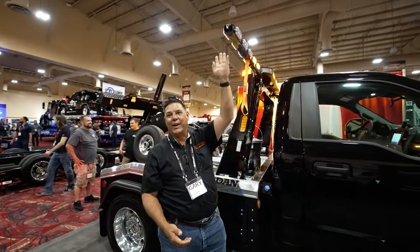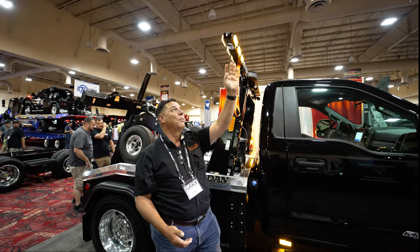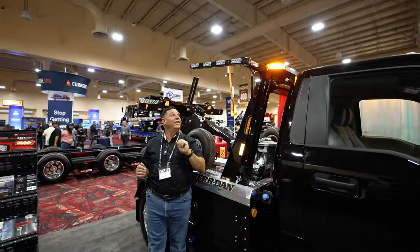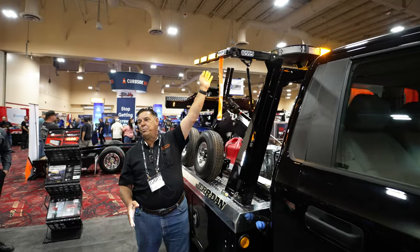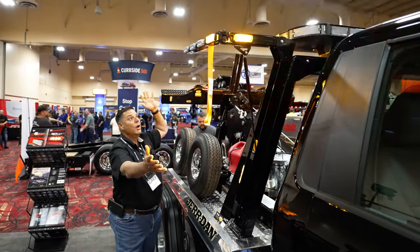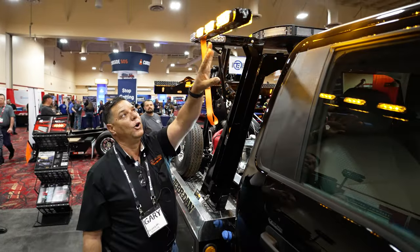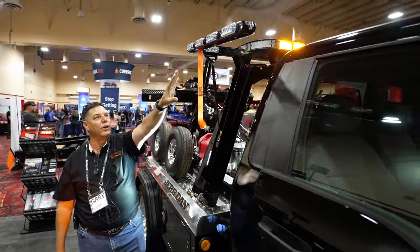Now if you're driving down the road and you forget to fold this thing up, not a problem. If you hit a tree branch, not a big deal. But not only that — if you want more side view, here you go. And it'll fold this way.